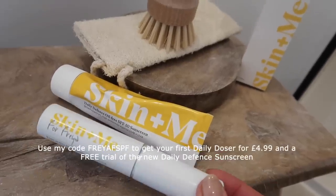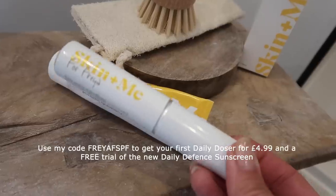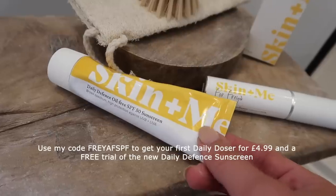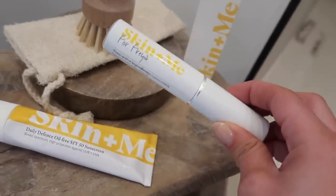You can actually get the Daily Doser for just £4.99 for your first month with my code - it's FREYAFSPF - and that will also get you a free sample of the new Daily Defense oil-free SPF 50 sunscreen. If you're already a Skin & Me member, just log on to your account and click 'add to box' to secure your free sunscreen trial. I'm thinking about booking a sunny getaway soon, so I'll be reapplying this throughout the day - especially after a workout or swimming.